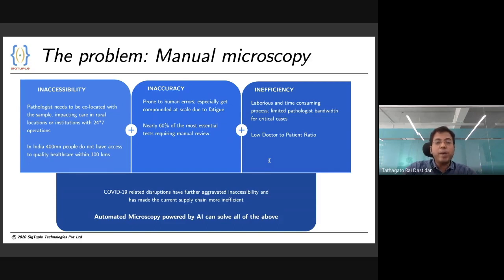Second, manual microscopy, like any other manual process, suffers from errors. This is caused by inter-observer variability, fatigue due to high caseloads, and many other reasons. And finally, the manual review process is also inefficient and it is dependent entirely on the physical availability of the doctor.